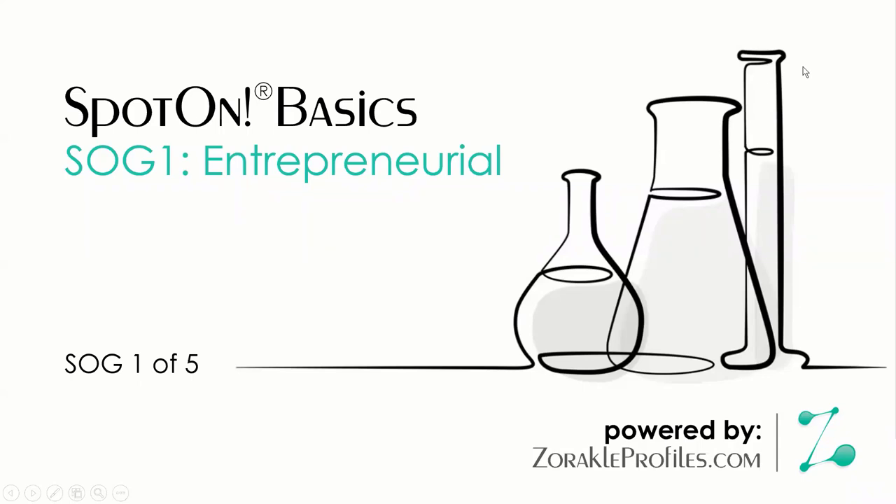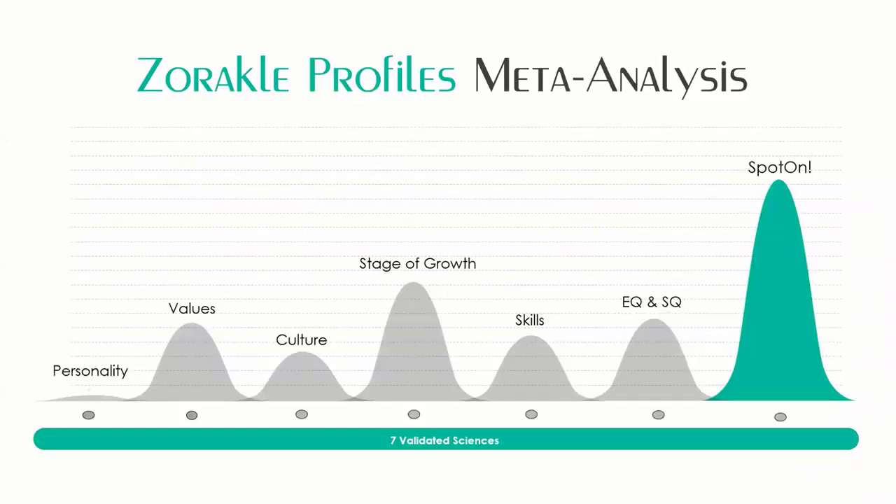Welcome to Spot on Basics. I'm Rebecca Monet with Zorical Profiles. Zorical provides profiling tools to franchisors and franchise consultants that helps facilitate a right fit between a prospective franchisee and a franchise concept. The Zorical tools are based on seven statistically validated sciences, one of which I want to talk about today: the stages of growth of a franchise organization.